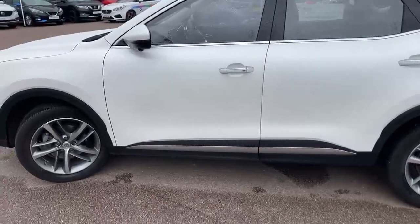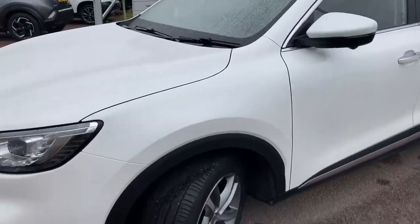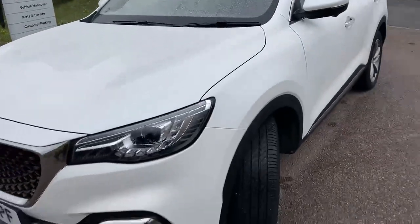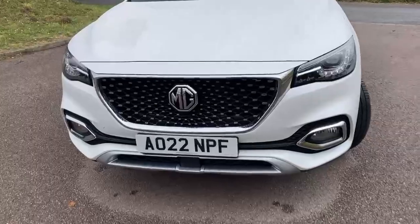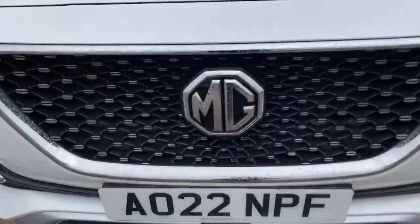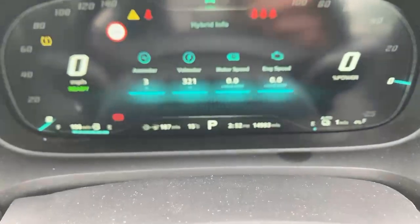In terms of condition, you might expect little scuffs on the bumper corners, mirror casings, or alloy wheels, but this car is a very, very nice clean tidy example — supplied originally here in Botton and maintained here as well.